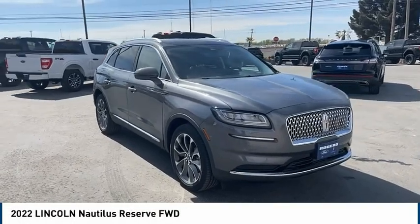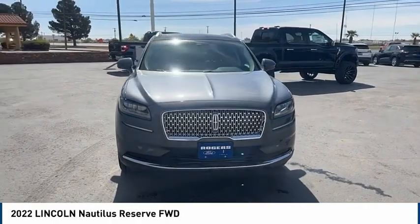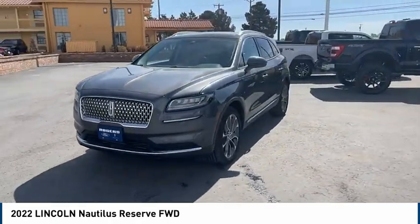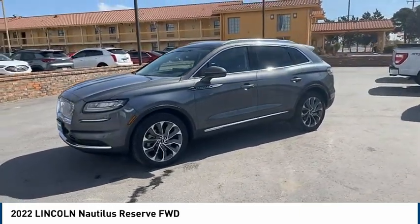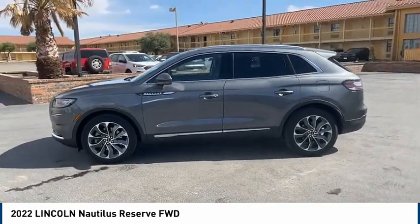Stop by and take a look at the 2022 Lincoln Nautilus. The Lincoln Nautilus crossover provides you with all the functionality you need in a vehicle. Plenty of space, lots of safety and technology options, and a high-end interior feel makes this the perfect vehicle.